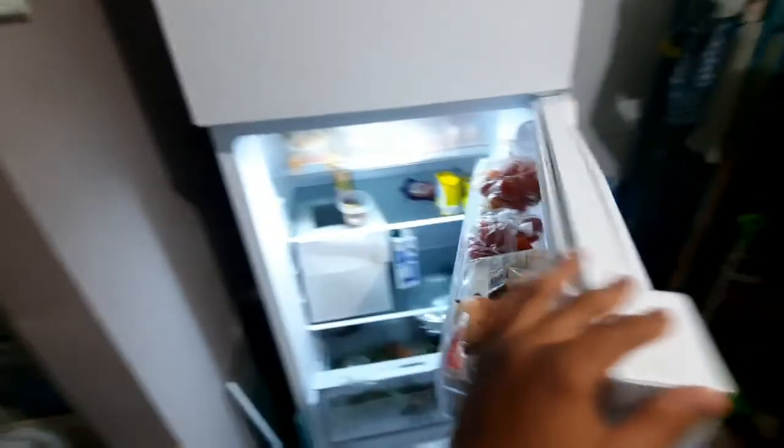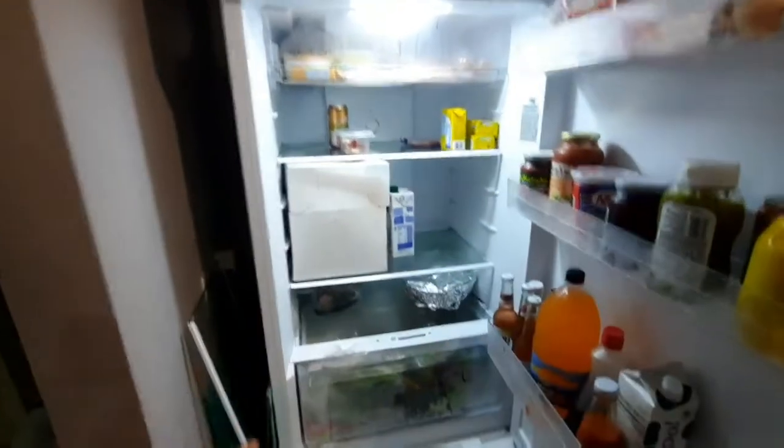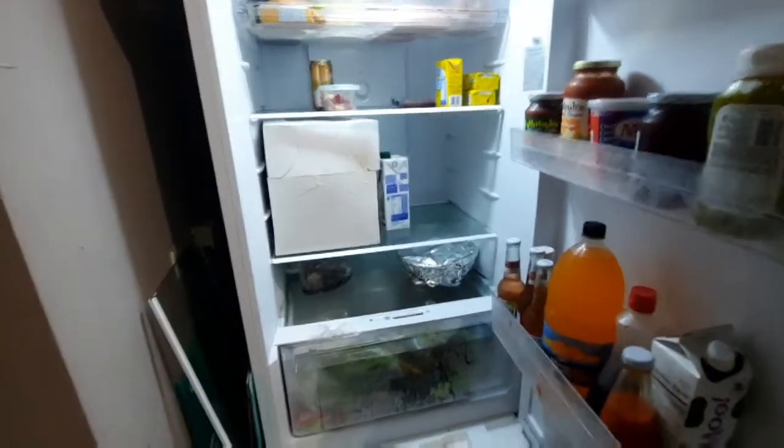Here's the fridge update for you all. We took out one of the shelves because we had to fit the cake from the gender reveal. You guys found out that we are having a beautiful little girl — yay! The fridge holds a lot. Let me do a full meal-prep show-and-tell.